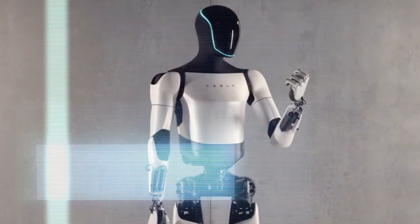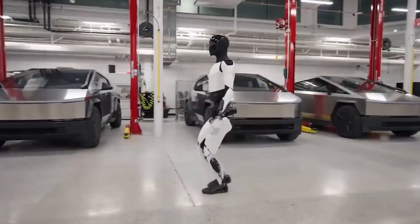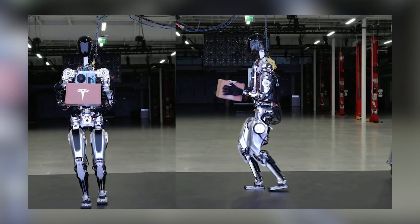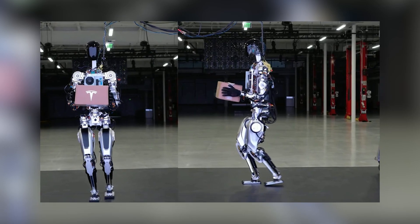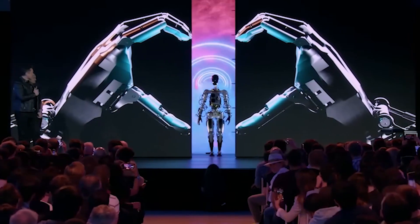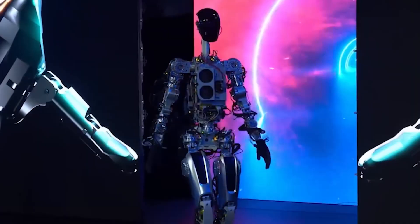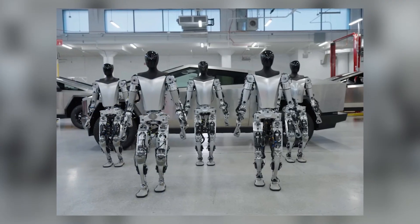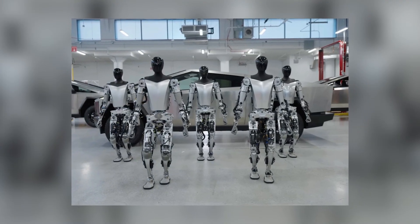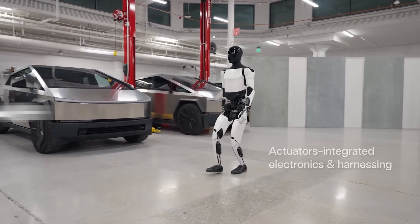First, enhanced movement capabilities. The Optimus Gen 2 can walk 30% faster than the previous model, which is attributed to Tesla's custom-designed actuators, sensors, and a significant weight reduction. The first iteration of Optimus was able to walk at up to around 5 miles per hour or 8 kilometers per hour. With the 30% increase, Optimus Gen 2 can walk at around 6.5 miles per hour or 10.5 kilometers per hour.